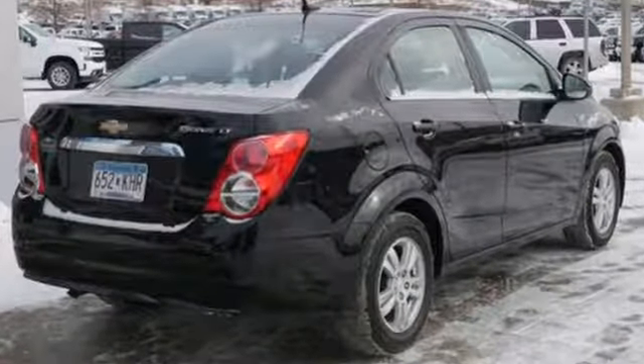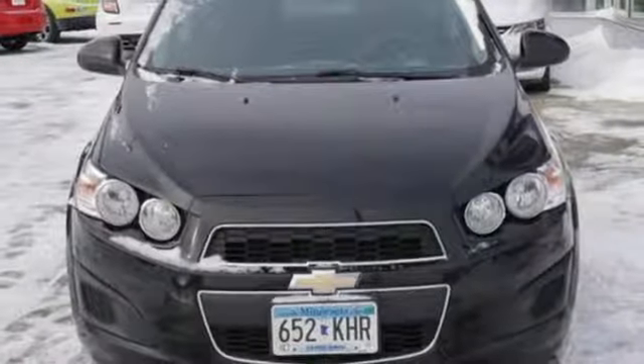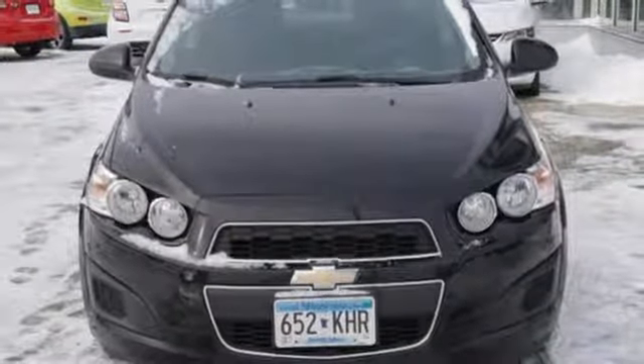Chevy — 100 years of icons. They say a journey begins with one step. In this case, it begins with a test drive. Start your next adventure today.